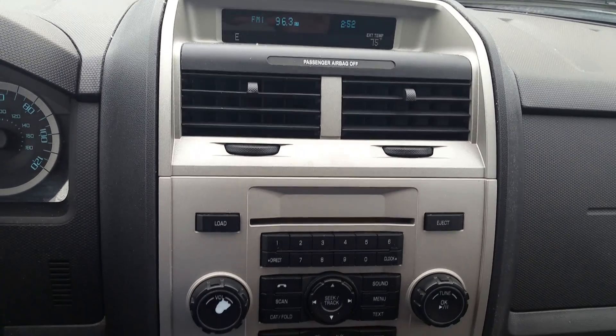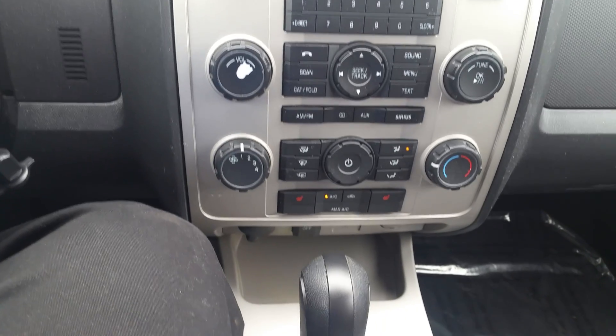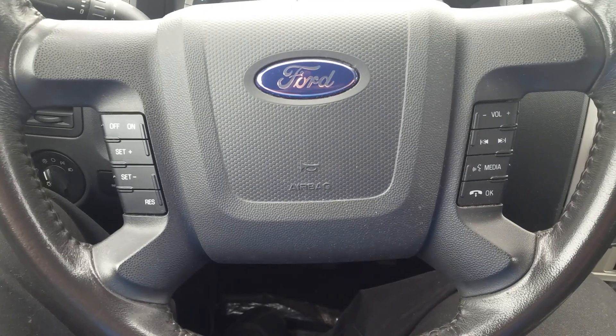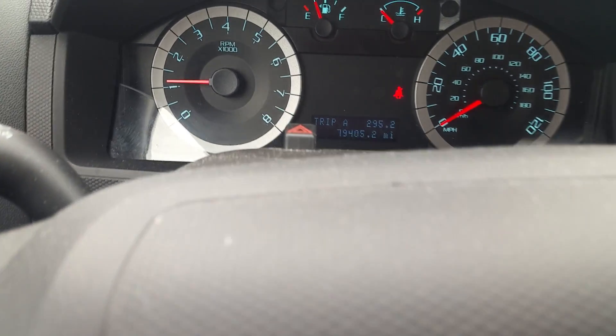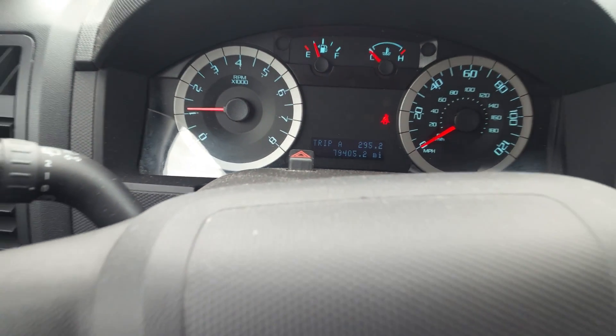AM, FM, CD stereo — fully sync-capable, link up your cell phone via Bluetooth. Heated seats. Shift in the center. On the steering wheel you have all your sync controls and stereo controls to the right, cruise control to the left. Up at the instrument panel, you can see you're at 79,405 miles — still a lot of life left in this vehicle.